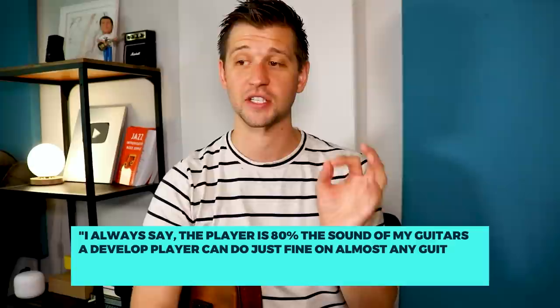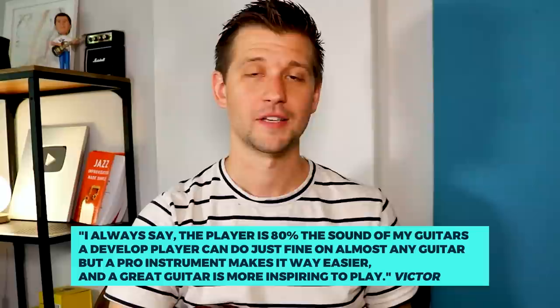Another point is that it's way more motivating to play a nice instrument that is really enjoyable to play — and yes, even looks really nice — and it does inspire you to want to play more. We all know the only way to really get better at playing your instrument is simply by practicing. In fact, I was having a conversation with Victor Baker before doing this video, and he said: "I always say the player is 80% — a developed player can do just fine on almost any guitar, but a pro instrument makes it way easier and a great guitar is more inspiring to play." So if 80% of how you sound has to do with you yourself, I would highly recommend not letting the barrier of buying an expensive instrument get in the way. Make sure you can play your instrument really well and know that you can achieve a really high level of proficiency no matter what instrument you are playing.